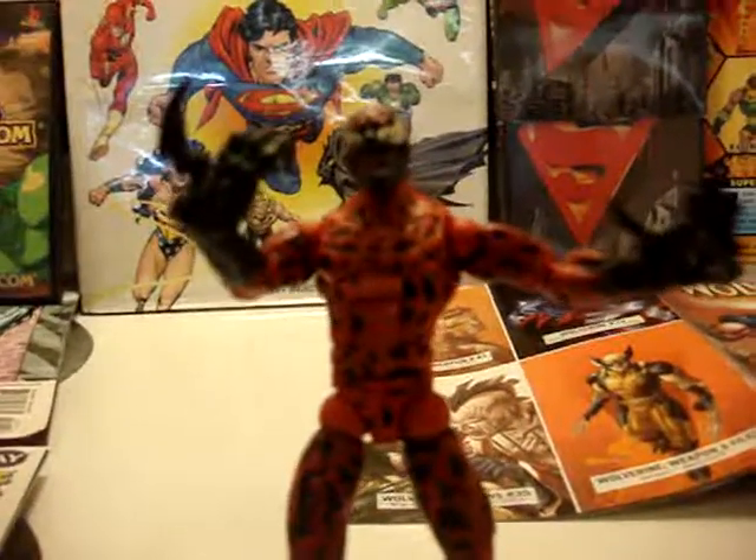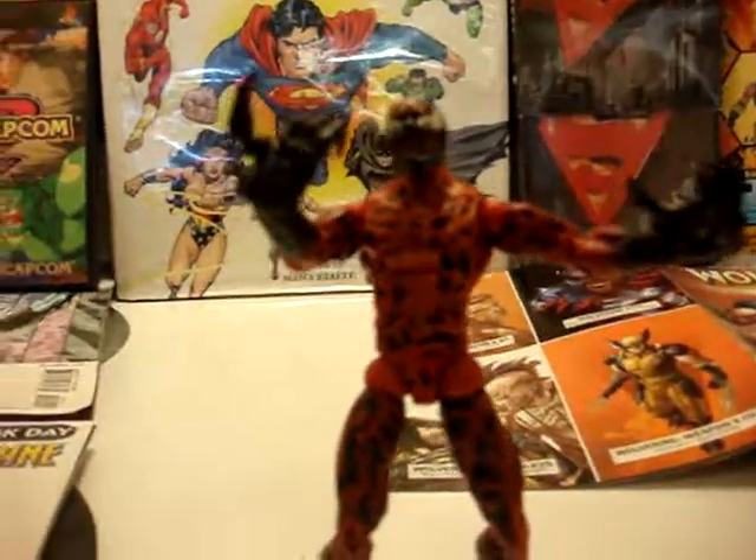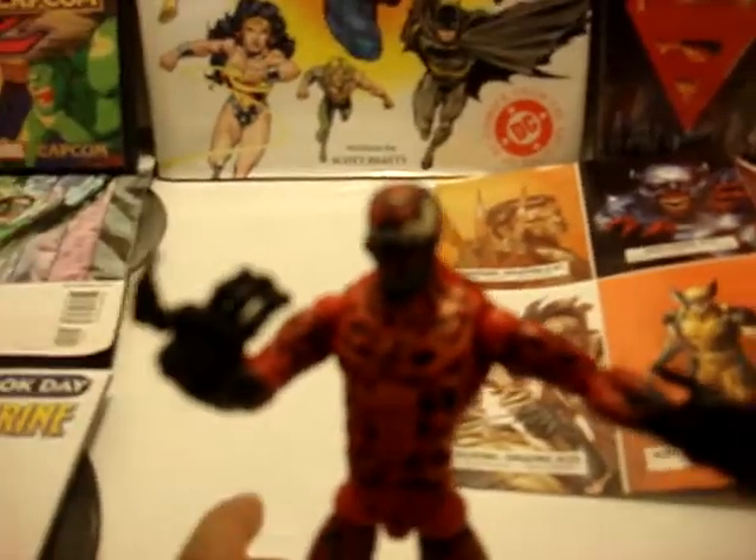He beats Venom's ass, he beats Toxin, Slasher, Scream. He even beats Spider-Man. Spider-Man has never actually beat him one-on-one, except by using strategy and help from Venom.